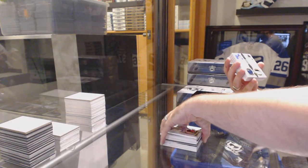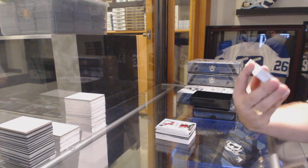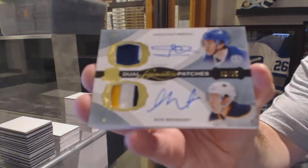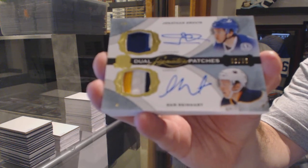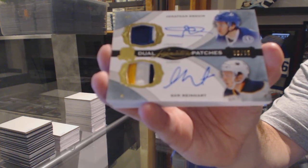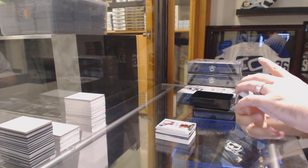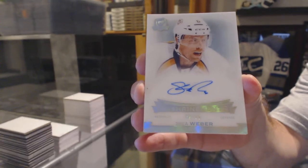We've got a random number 6 of 35, which is going to be between Tampa and Buffalo — Jonathan Drouin and Sam Reinhardt. Drouin-Reinhardt dual signature patches. For the Nashville Predators, number 2 of 15, Shyman's Autograph — Shea Weber.